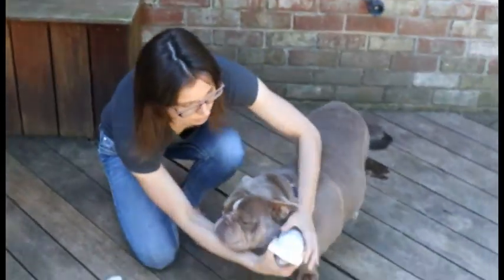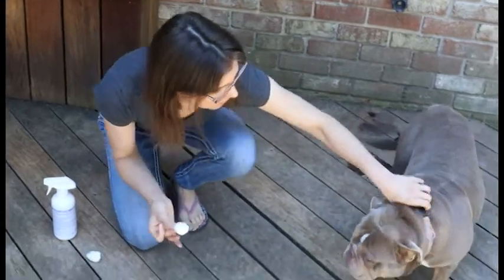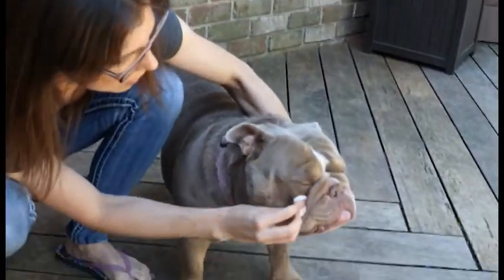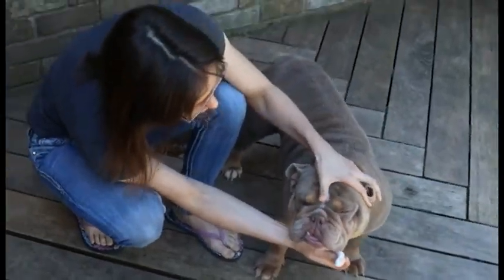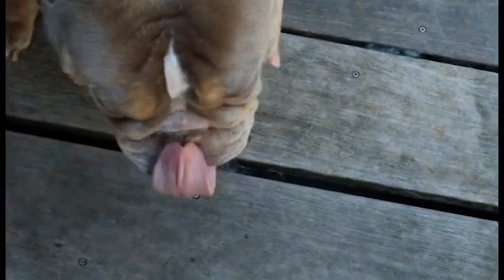We're going to take our spray and apply just a couple of pumps onto our cotton swab. She likes to run away because she gets a little skittish, so I try to hold her like this. I separate her wrinkle and just go in a couple of times. Same thing on the other side. If you get a bunch of gunk on there you can always switch to a new swab for under her nose wrinkle, but this one isn't too bad so I'll just lift up and go right underneath there and get all the gunk out.